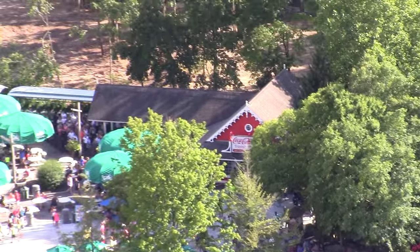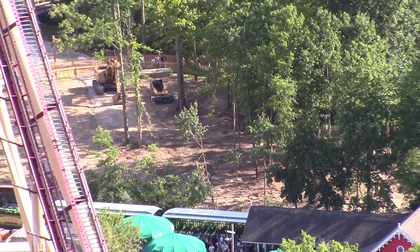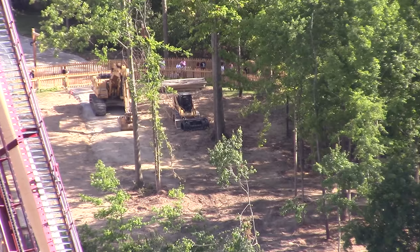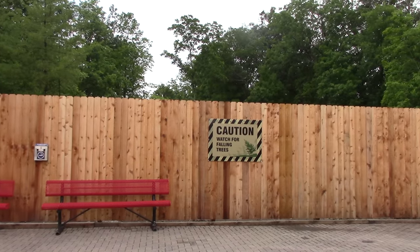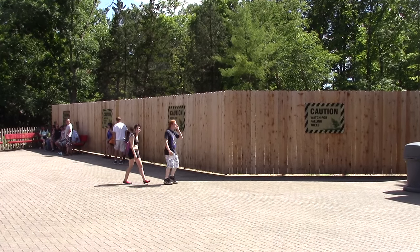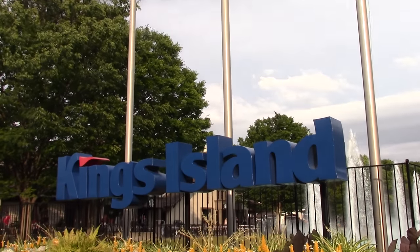So those are all of my thoughts for Mystic Timbers. Let me know what you think of this new roller coaster coming to King's Island. Are you excited for it? I know I certainly am — it looks to be a great roller coaster. If you're new to Coaster Studios, make sure to subscribe. As more parks begin to announce their new roller coasters, I'll be sure to do analysis of them. So make sure to stay tuned, and I will catch you guys next time.